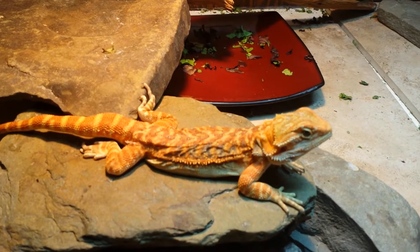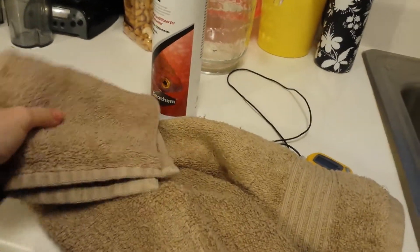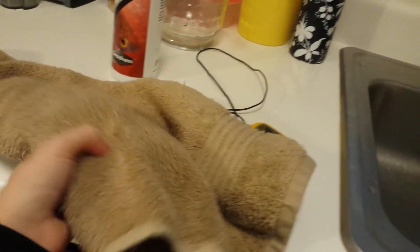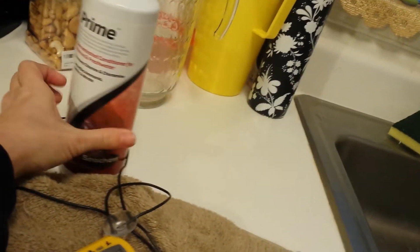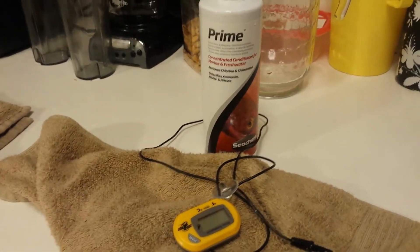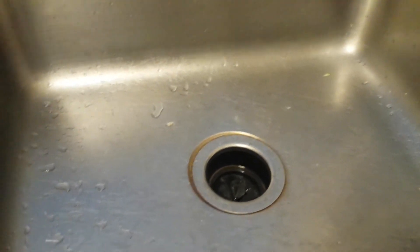First we have to get stuff ready for the bath. This may be a bit overkill, but some things you desperately need is something for your beardy to hold on to, because the sink is slippery and that will freak him out. And another towel to take him out and dry him. I have a thermometer probe that I'm going to put in the sink so I can keep track of the temperature. I also have some prime to take out the chlorine — it's a conditioner de-chlorinator. You don't have to use prime, but I have really heavy water so I think I'm going to.